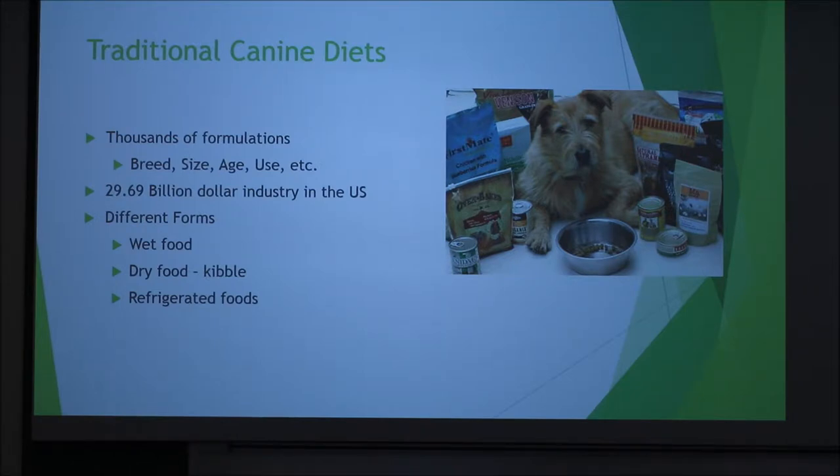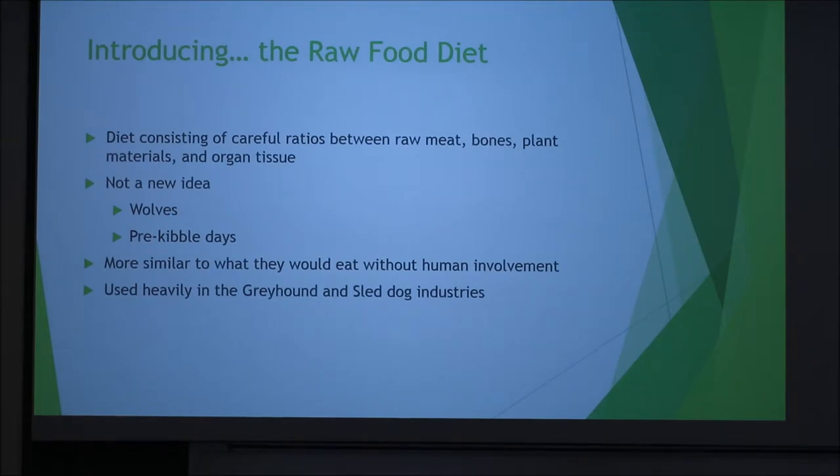Today we are going to focus on the raw food diet. It's a diet consisting of careful ratios between raw meat, bones, plant materials, and organ tissue. It's starting to gain a lot of popularity in the mainstream dog diet world, but it's not new. We're all pretty comfortable with the fact that dogs descended from wolves, and obviously a wolf is going to be eating a raw food diet.